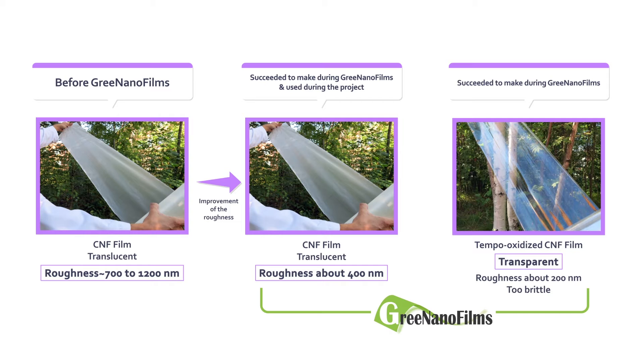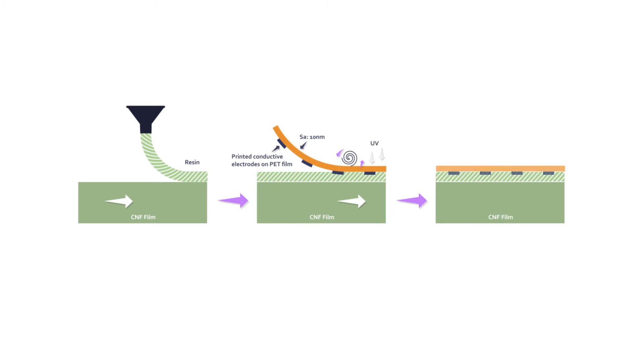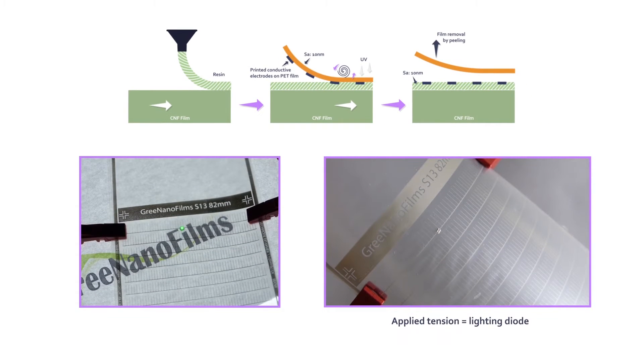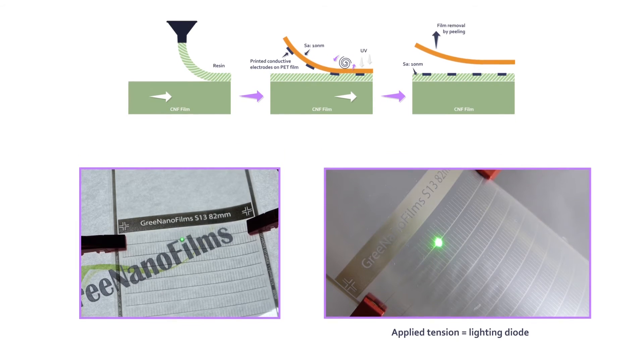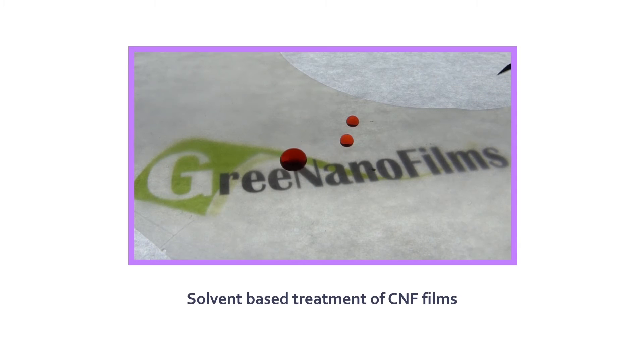For electronic uses, a process using resin and a peelable layer has been designed to integrate conductive electrodes on CNF film while keeping a very low roughness of 10 nanometers. These films are transparent and conductive. If an additional solvent-based treatment is applied, the transparent CNF films can be superhydrophobic with a high contact angle.